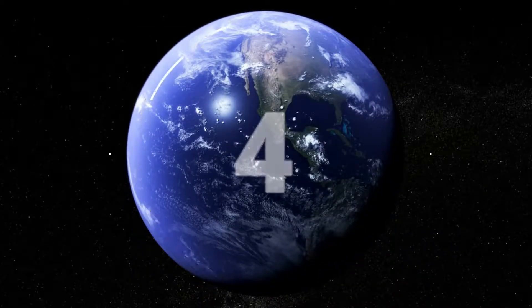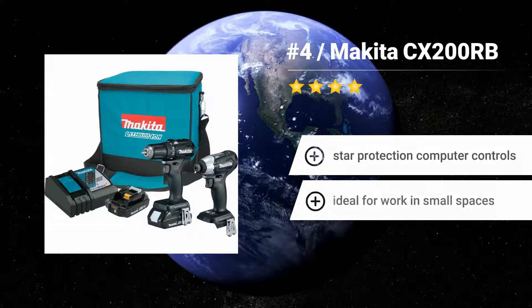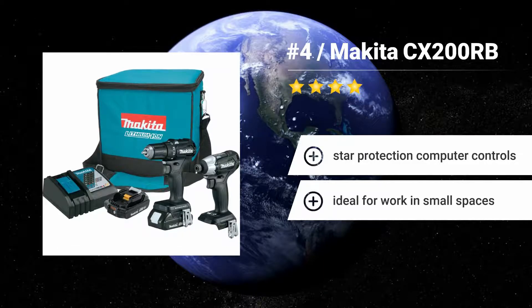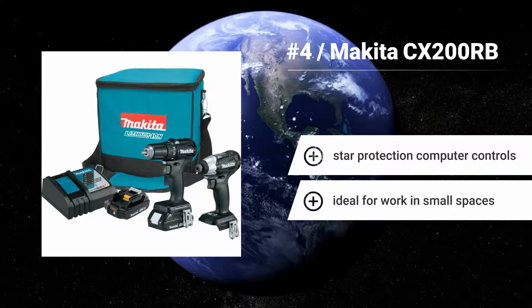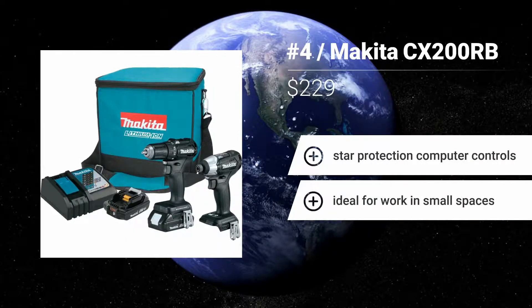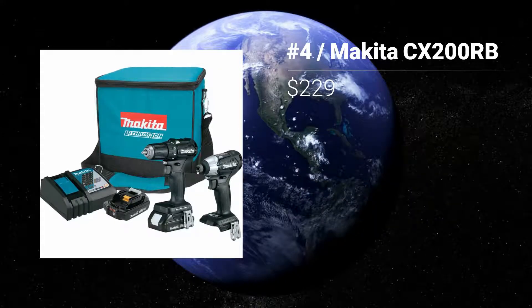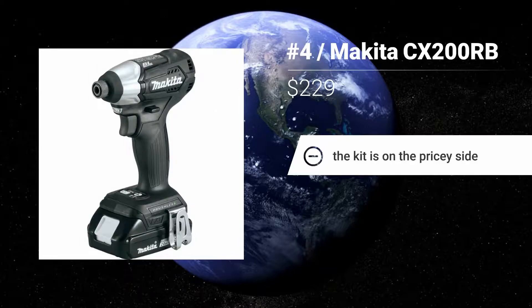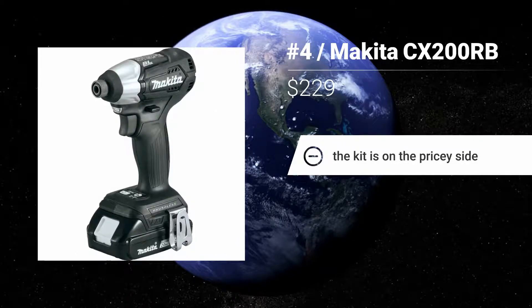Number 4: Makita CX200RB. If you want a lighter tool to bring around the job site, or you just want great performance in a small package, the Makita CX200RB is a definite choice. At just $229 and with a 3-year warranty, you get great value as well. Features: Star Protection computer controls. Ideal for work in small spaces. The kit is on the pricey side.